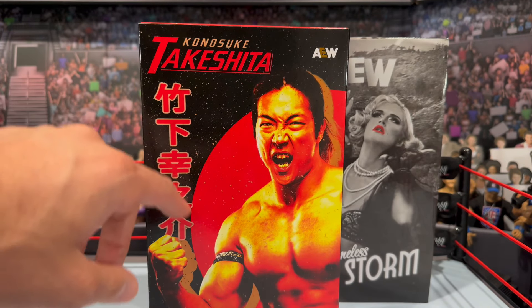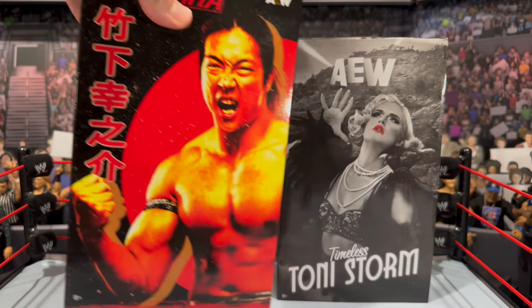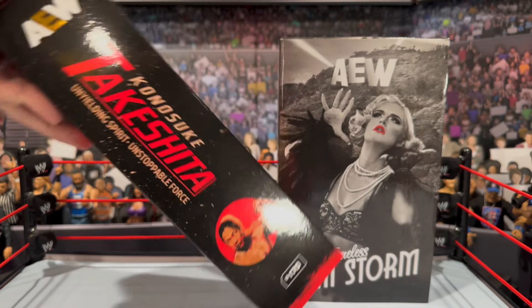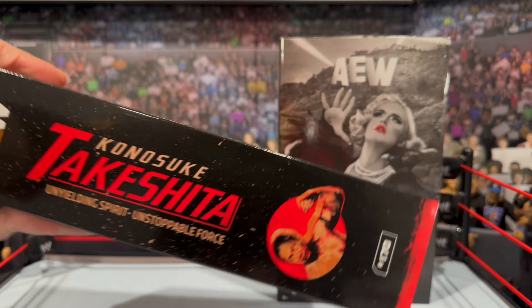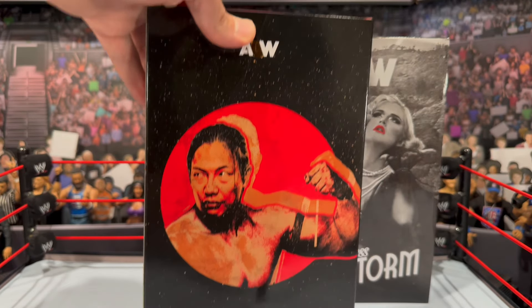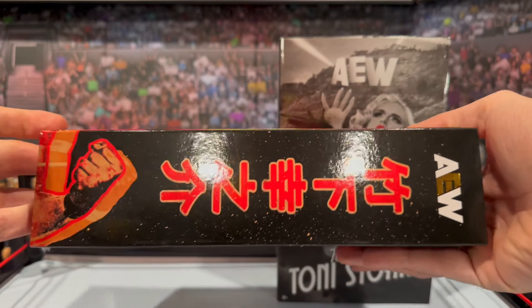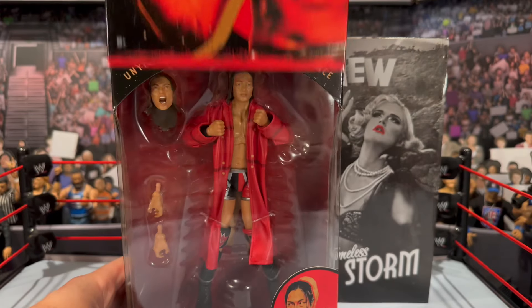On the front you get the image with all this nice lettering — it really has a New Japan aesthetic to it. You get the AEW logo at the top, and more of the image at the bottom climbing to the side. You get the Tekesha logos with 'Unyielding Spirit, Unstoppable Force,' figure number 170. On the back you'll also get another image and the Ringside Collectibles exclusive logo at the bottom.